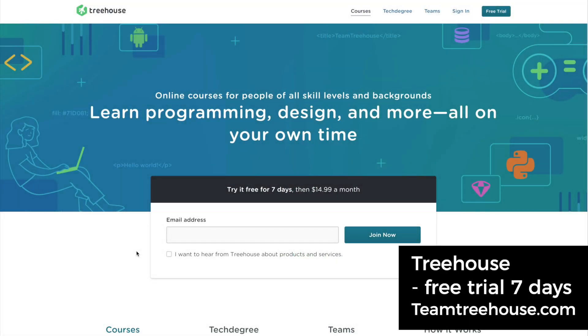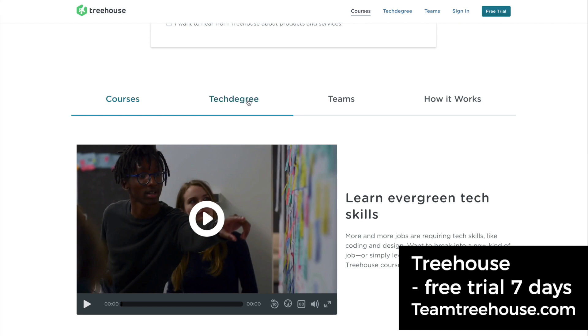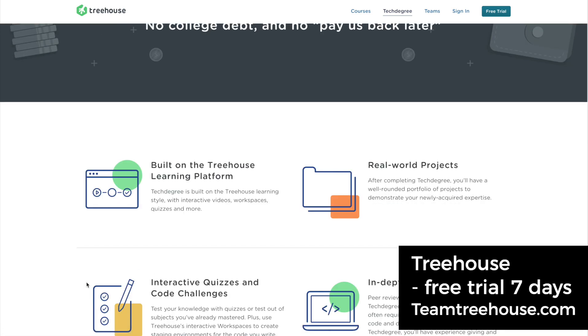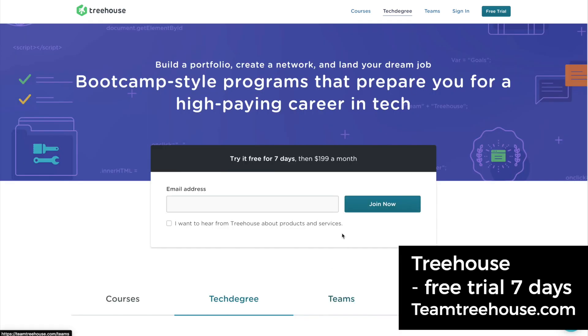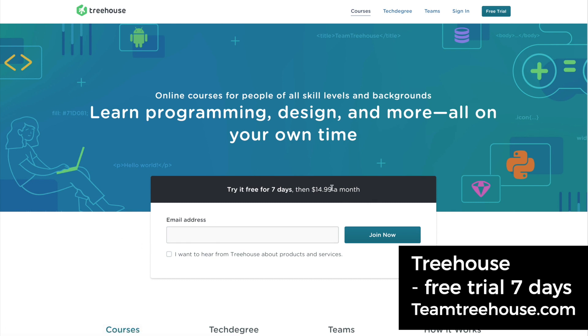Next we have teamtreehouse.com — this is a really great place to get started because they have a thing called tech degrees, which brings you through an entire program to get you into the real world with real-world projects. Fun fact: I actually built a course for Team Treehouse about four years ago — the React Native course. They have great content and a membership at $14.99 a month, but they give you a free seven days. I highly recommend checking it out.